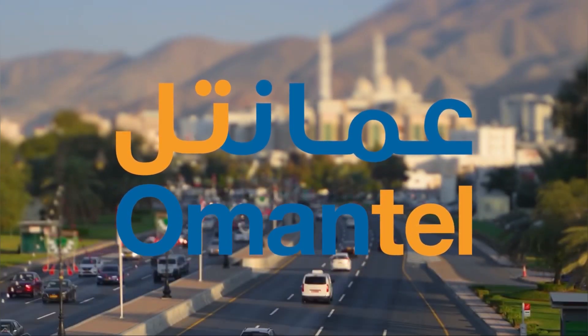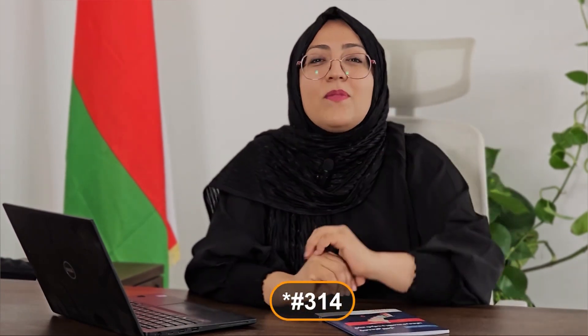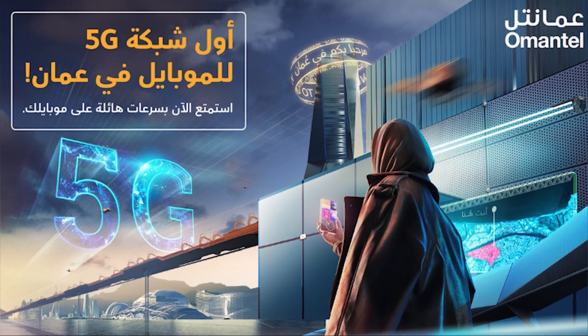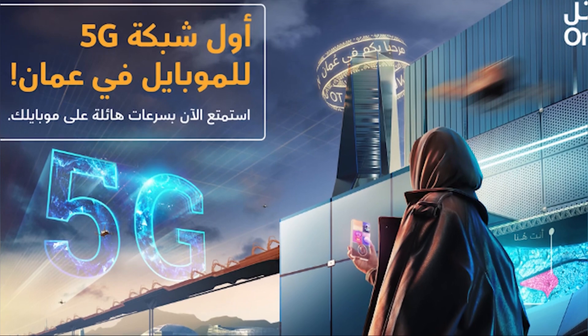OmanTel is the largest and most prominent mobile and internet service provider in Oman. To top up your SIM card, dial the provided number or send D to 90099 to check your balance. OmanTel offers a budget-friendly weekly package with 3.5 gigabytes of internet and 15 minutes of talk time for just 5 Omani rials. For a detailed list of OmanTel's packages, visit their official website, which has been provided in the description. OmanTel was the first to launch a 5G internet network and has the most extensive 5G coverage.